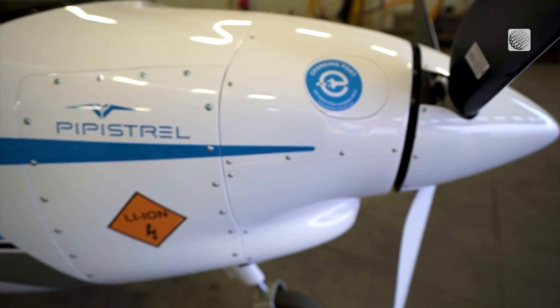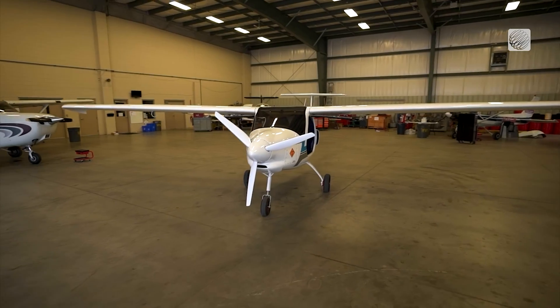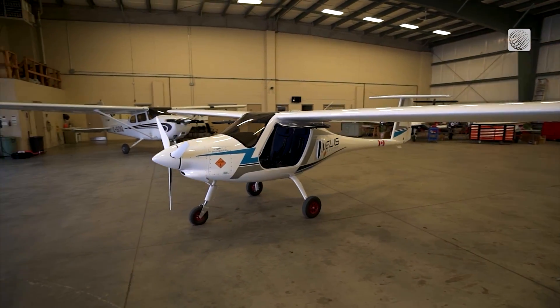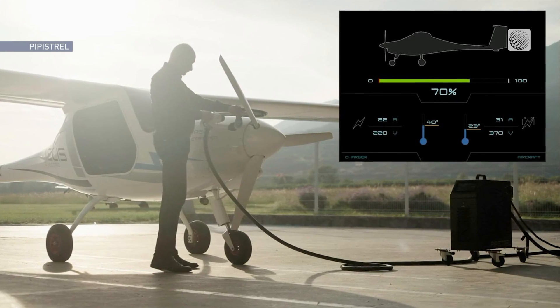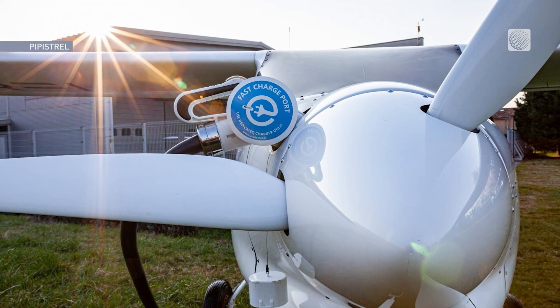While the immediate appeal is that the aircraft releases zero carbon emissions, long-term savings are also expected. The cost of electricity to run this plane is very low — it's only a 25 kilowatt hour battery. How much does electricity cost? 10 to 15 cents. It's $2 or $3 for filling up, rather than the $100 that you're going to pay for fuel.